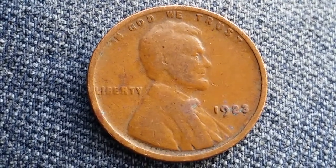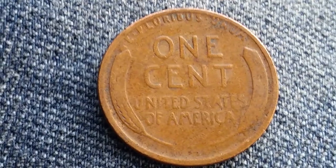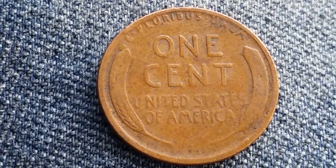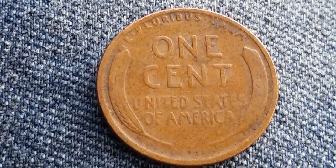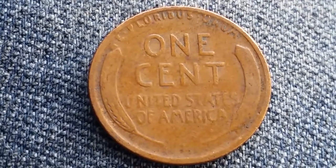Now let's go ahead and take a look at the reverse of the coin. And there is that beautiful wheat back design. E pluribus unum at top. One cent. United States of America.